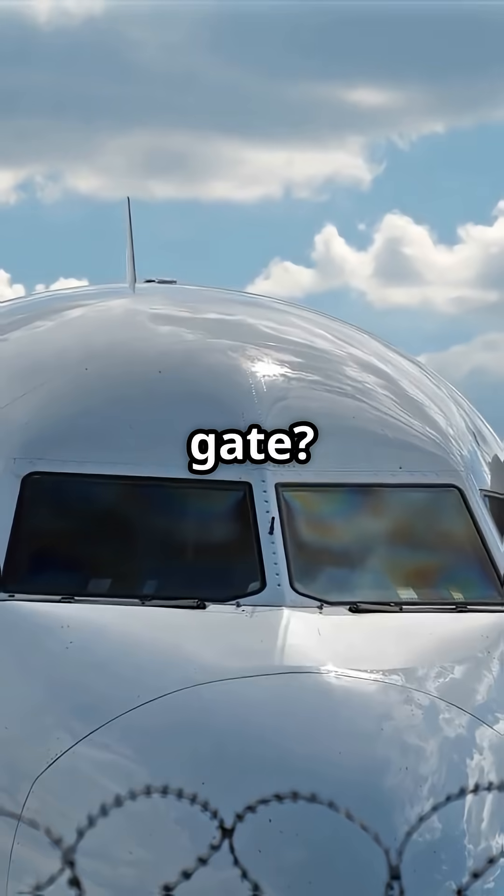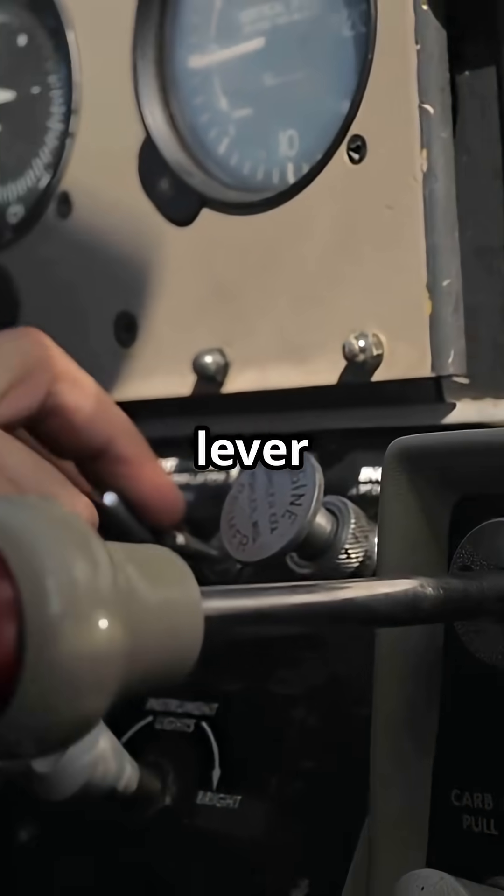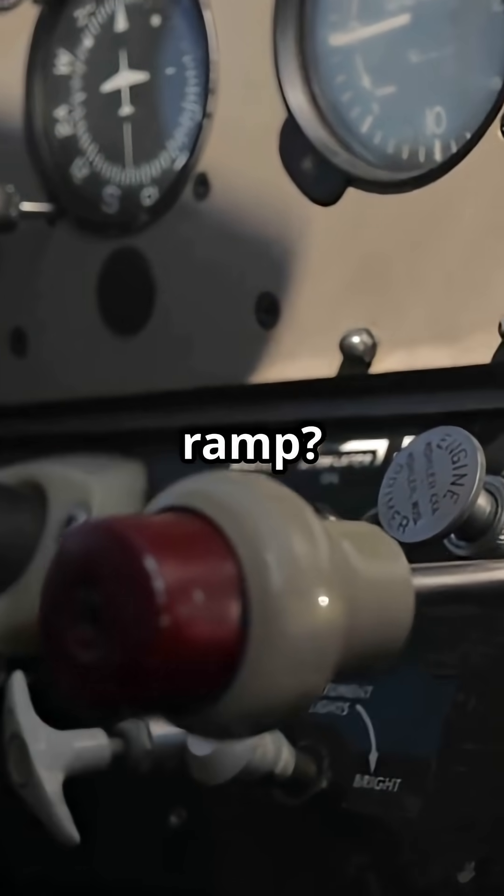So which would you trust at the gate? Airbus — a fingertip switch commanding smart valves — or Boeing — a heavy lever that feels like bolting the jet to the ramp?